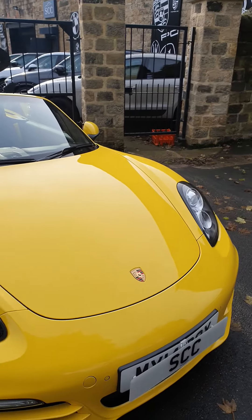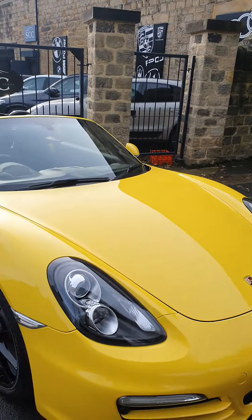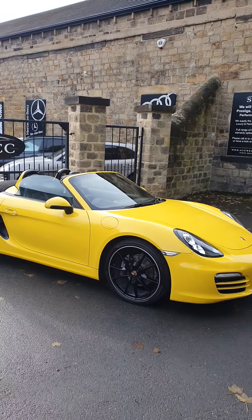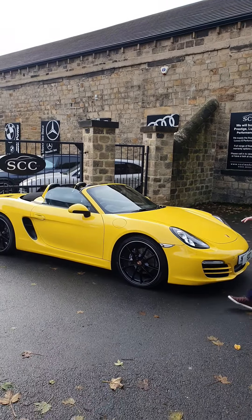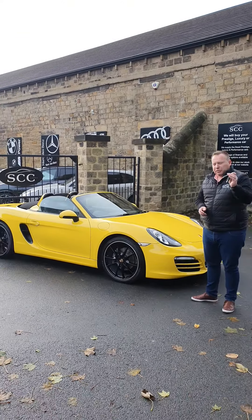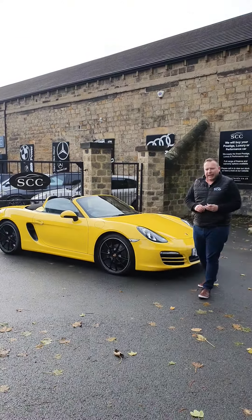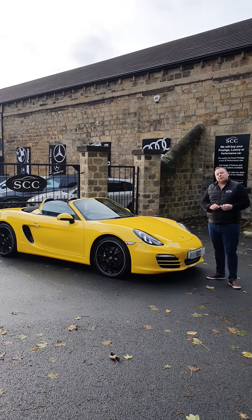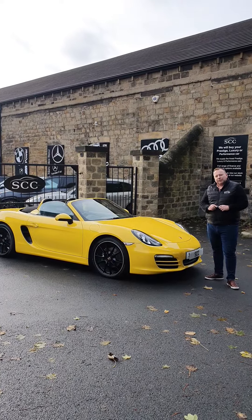Sensational car, comes with a lovely private plate — MY14 BOX. The lady didn't want to retain the plate, she's bought a different car. Absolutely fabulous condition, brilliant service history, two keys, low miles — absolutely sensational car. Give us a call as soon as you can on 01943 884551.